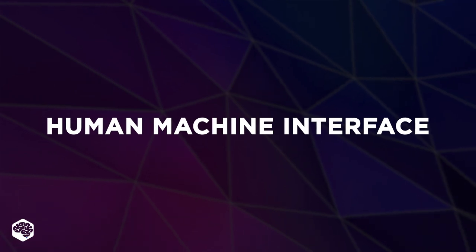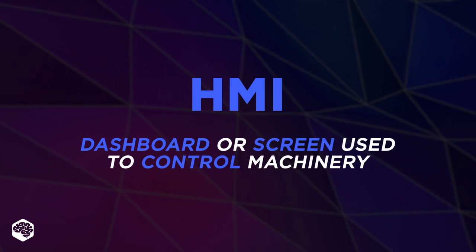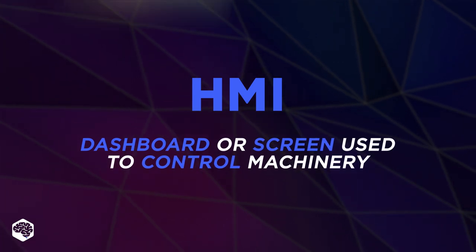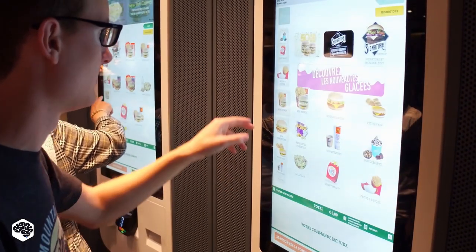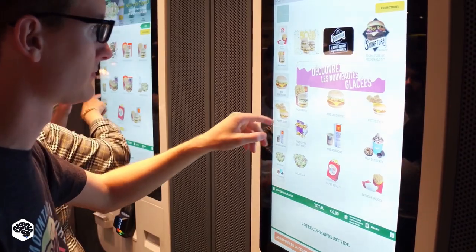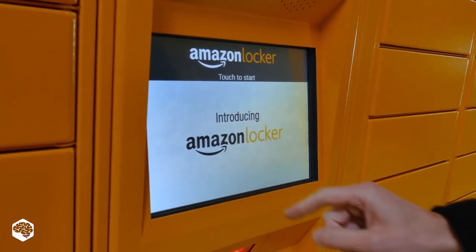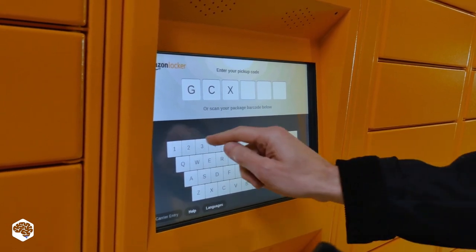Human-machine interface, often known by the acronym HMI, refers to a dashboard or screen used to control machinery. As a rule, the information in the human-machine interface is displayed in graphical form. The HMI systems use various icons, sounds, pictures, and colors to illustrate machinery's current status and operating conditions.